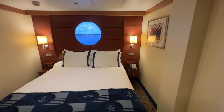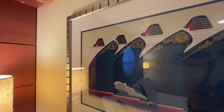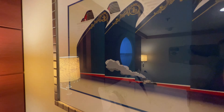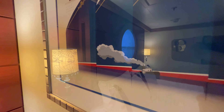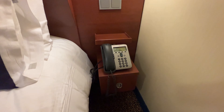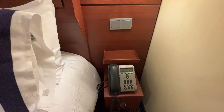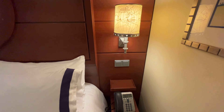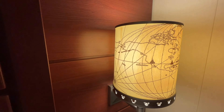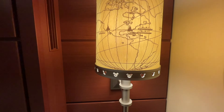Over on the right-hand side of the bed we've got some artwork on the wall featuring four of the Disney Cruise Line ships — the Magic, Wonder, Dream, and Fantasy — though the Wish is not on here yet. Looks like we also have Steamboat Willie down at the bottom. On the right side of the bed we've got our phone and a small drawer. There are no outlets on this half of the bed. We have a lamp here with a map of the world showing the different Disney parks and cruise ships, with more little cut-out Mickey heads.